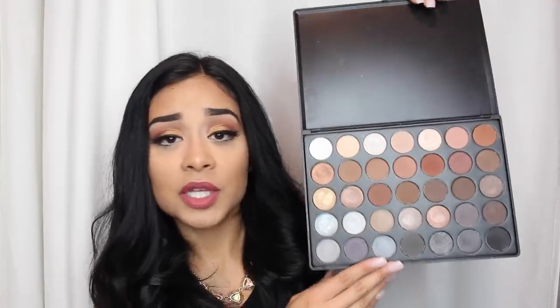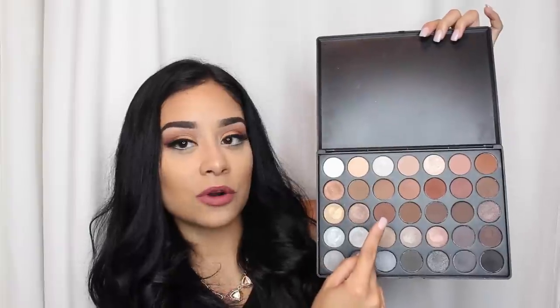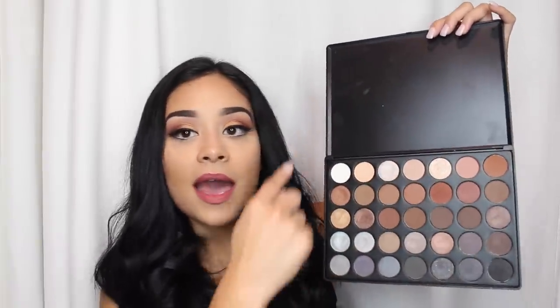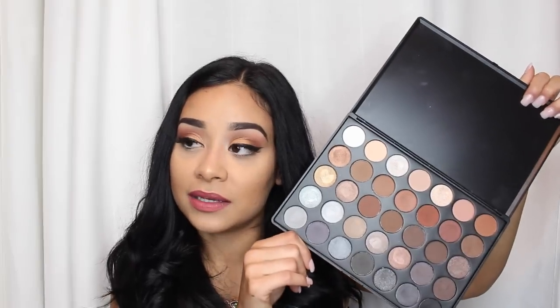I'm also mentioning these two Morphe eyeshadow palettes because they are to die for and super affordable — around $20, and everyone has a coupon code. The 35K palette consists of cool tones with a little bit of warm tones. It's beautiful — I can see Christmas and New Year's all over it because of the gorgeous silver and shimmery colors. They are so pigmented and I'm obsessed.